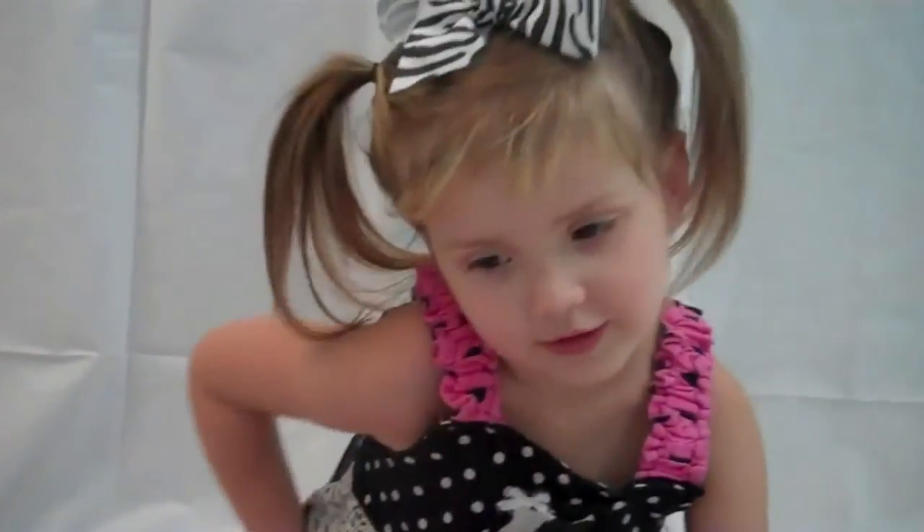My tunnel tower friends are going to love these. We're going to be the coolest kids in diapers.